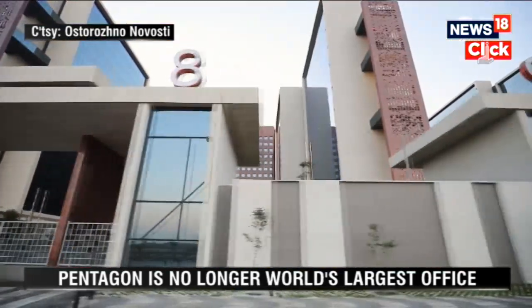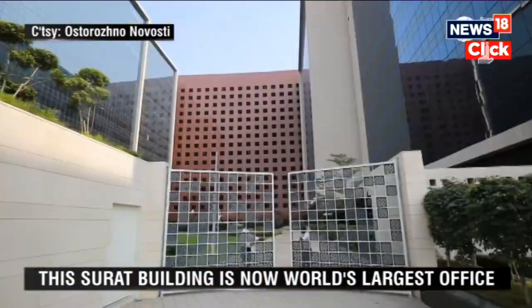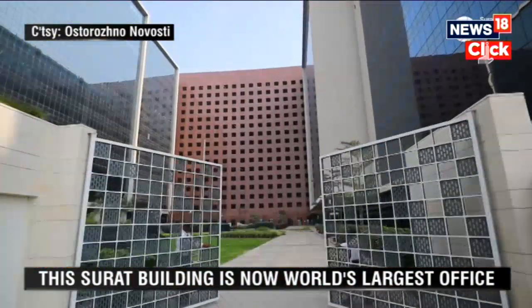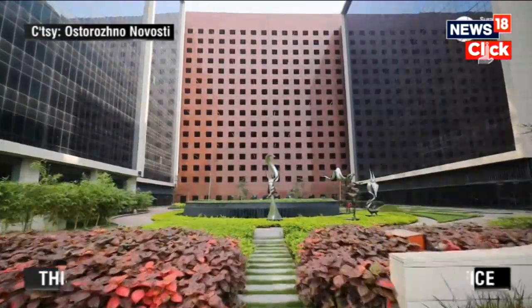The Bourse took about four years to be built, including two years of COVID-19 pandemic delays. The building will be officially opened later this year by Prime Minister Narendra Modi and will host its first occupants in November.